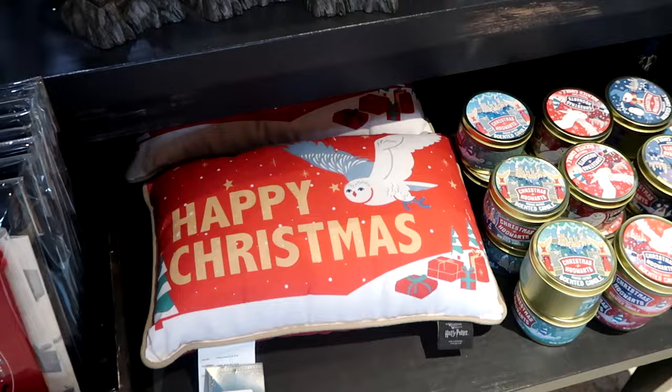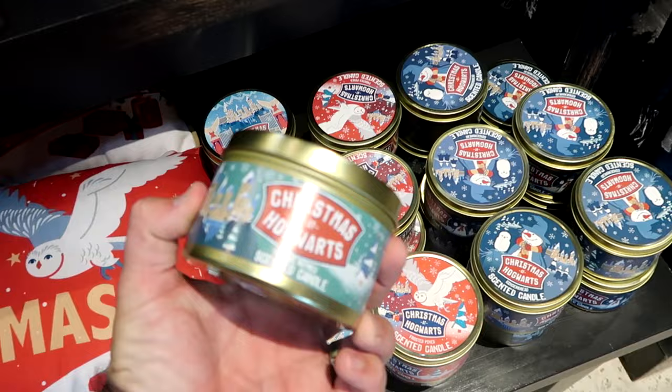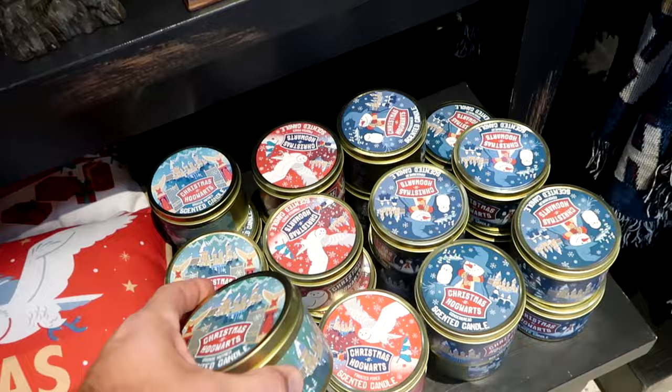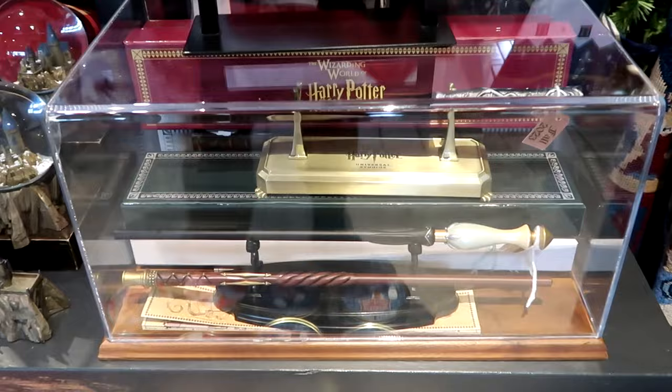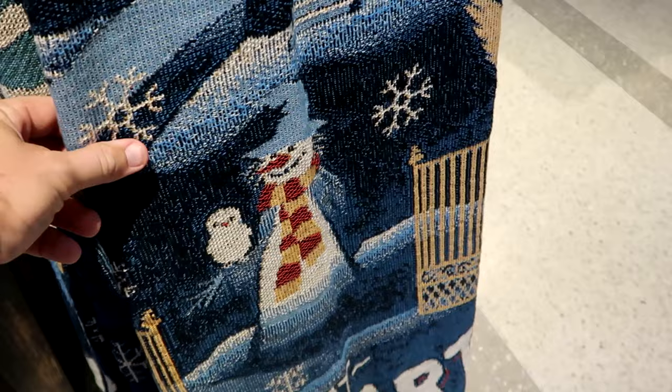I love that it just says 'Happy Christmas.' Here are some festive candles — frosted pines and orange nutmeg. These are actually pretty large candles, bigger than the Halloween Horror Nights ones, at $28 a piece. You can even purchase your 2022 and 2023 interactive collector's wands at $75 each plus tax. And I absolutely love the brand new throw blanket — woven, with a snowman wearing the Gryffindor scarf for Christmas at Hogwarts. Super duper soft.